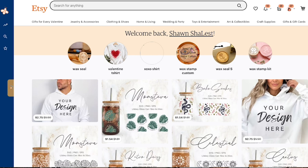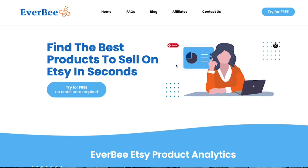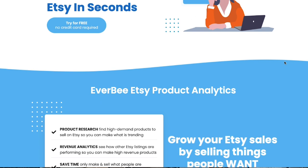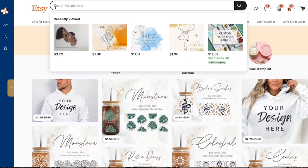We're now in Etsy, but before jumping in I want to tell you a little about Everbee since I'll use it throughout this entire video. Everbee is a research tool you can use to find the best products on Etsy — it does product research, revenue analytics, and helps you save time and create best sellers. I use it to get estimates on what's selling and what type of revenue Etsy sellers are making.